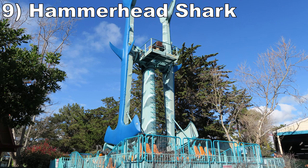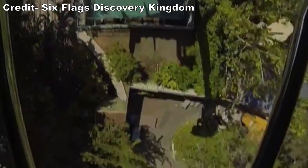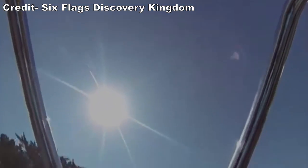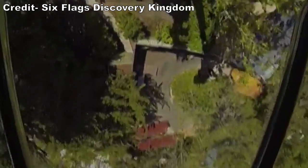Number 9: Hammerhead Shark. This Zamperla Hawk is a fun swinging inverter ship. Not only does it look really cool with the ride's shark design, but this attraction offers some nice hangtime over the top. It's not the fastest or heaviest on the positive forces, but this is a great option if you like hangtime.